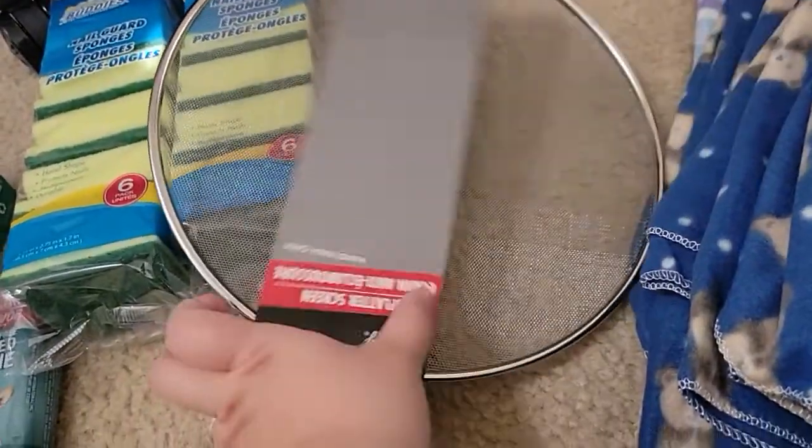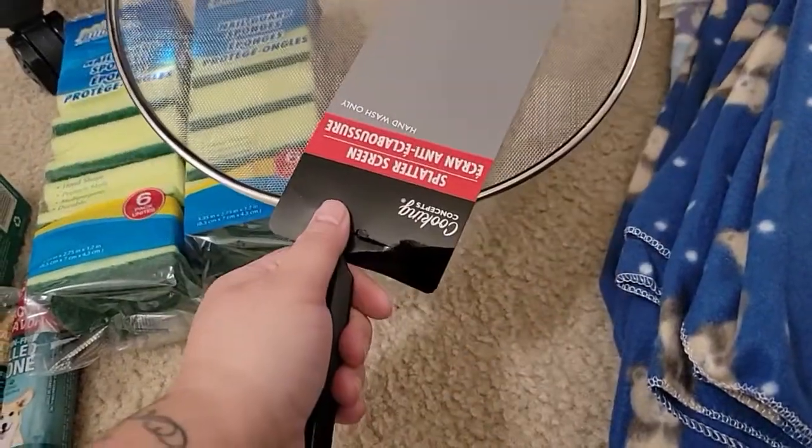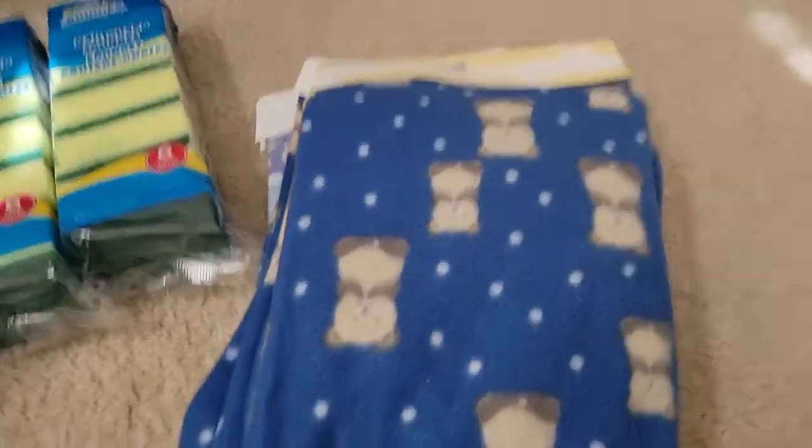I hate cooking bacon, so I always make my husband cook it and he picked this up. It was a really good deal.